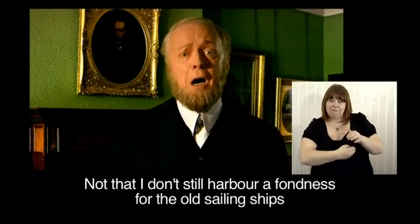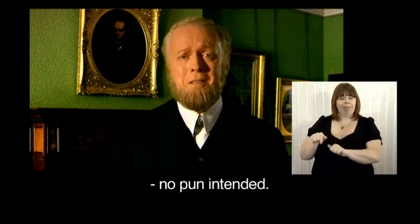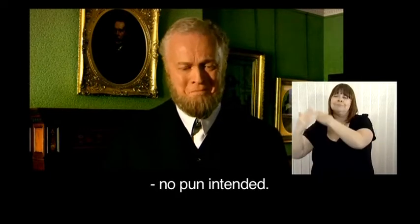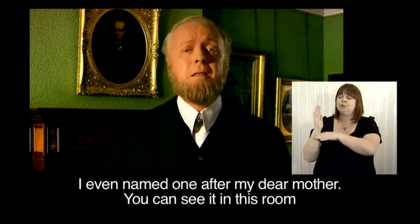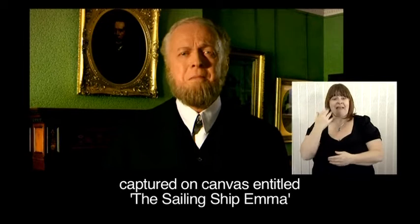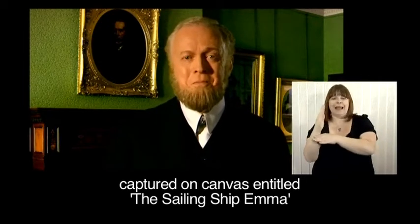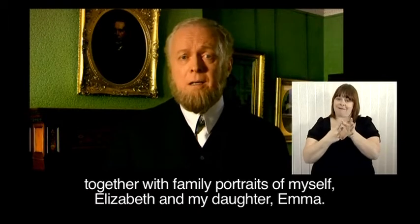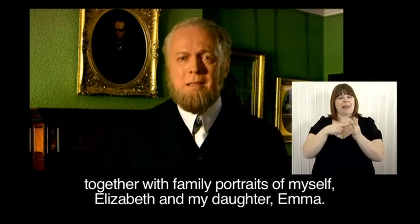Not that I don't still harbour a fondness for the old sailing ships — no pun intended. I even named one after my own dear mother. You can see it in this room, captured on canvas, entitled The Sailing Ship Emma, together with family portraits of myself, Elizabeth, and my daughter Emma.